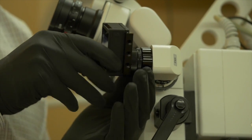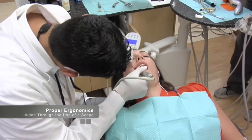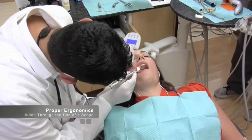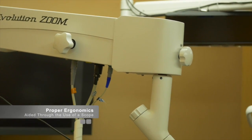With the importance of magnification and documentation discussed, one more benefit of using a microscope is ergonomics. Dentists are notorious for poor posture, and there is little doubt that the microscope can be helpful in correcting this posture.